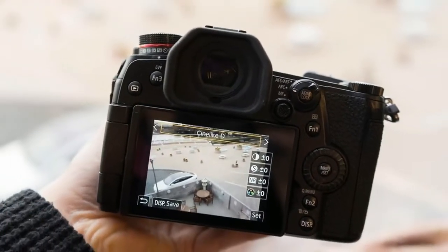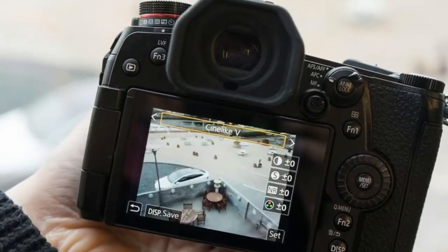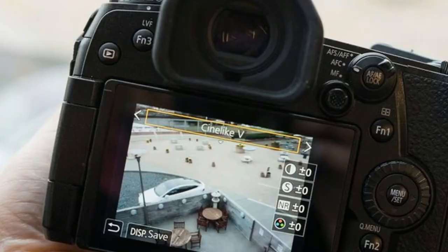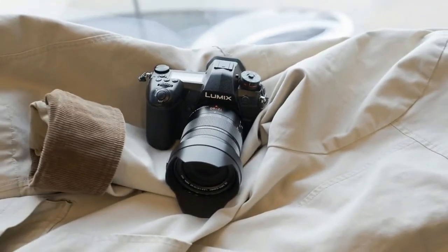With the mechanical shutter it's the same as the GH5. The image processing is also optimized differently than the GH5, prioritizing accuracy for memory colors — skies, grass, skin tones — reproducing textures and maximizing tonal range.